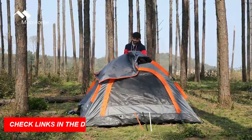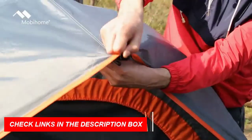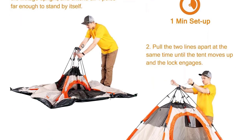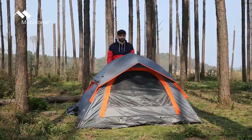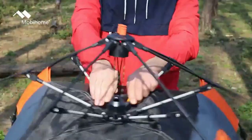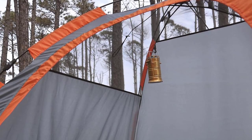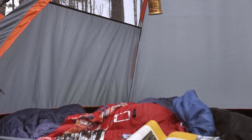Made with high-class 190T polyester fabric and a sturdy PE tent floor, it's durable and water-resistant, featuring fully-taped rainfly and two-way zippers for excellent water resistance. Enjoy enhanced ventilation with the big breathable mesh rooftop and windows, providing fresh air circulation and scenic views. Rest assured with Mobihome's customer-friendly one-year warranty. Experience the ultimate camping convenience with the Mobihome Instant Tent, your perfect camping companion.